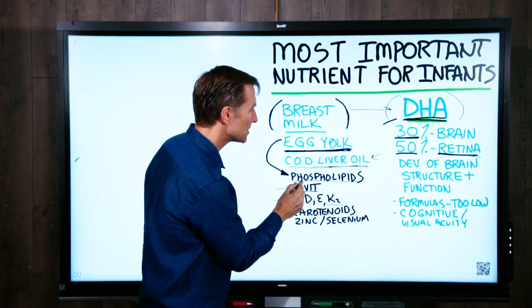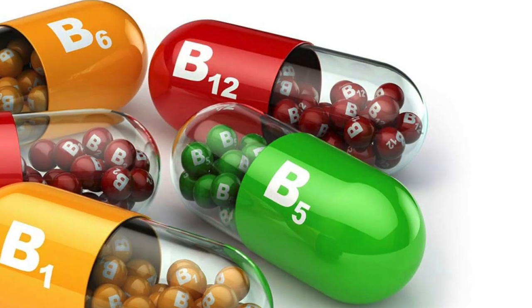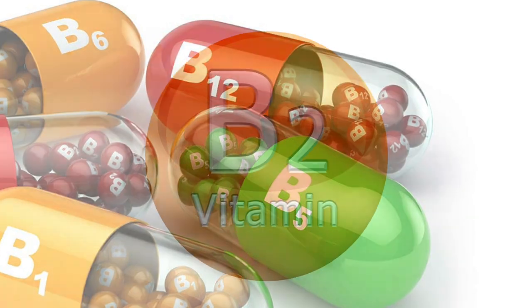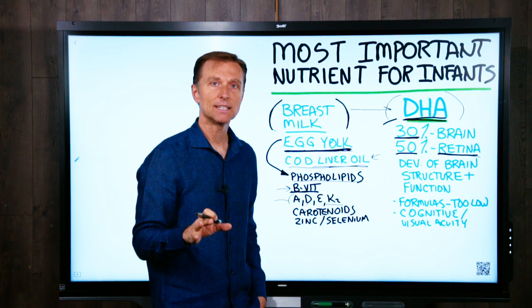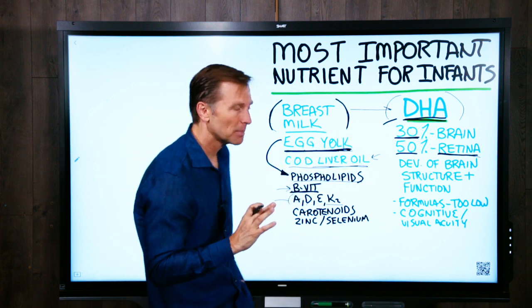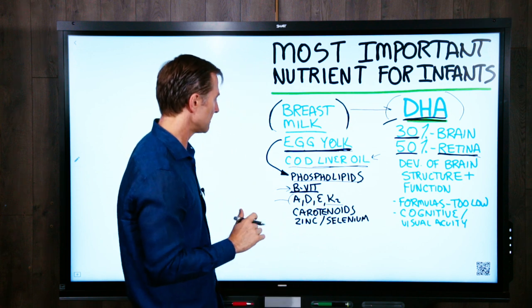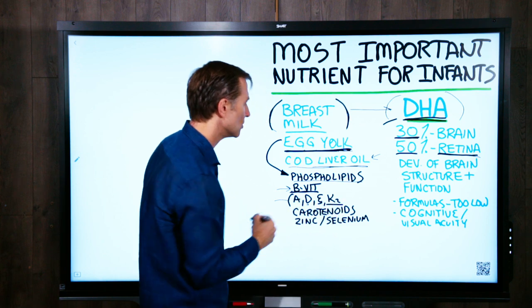Egg yolk has phospholipids, which make up the membranes in the brain and throughout the body, and also B vitamins, which include most all of them, like folate. B2 is actually more in the egg white, but I don't recommend the egg white until the baby is at least one year old, just to prevent any possible allergies that might develop. The egg yolk also has vitamin A, vitamin D, vitamin E, and vitamin K2 — very, very important.